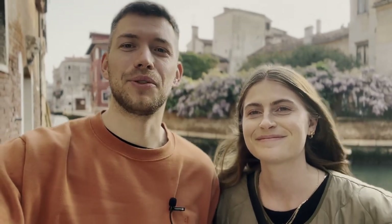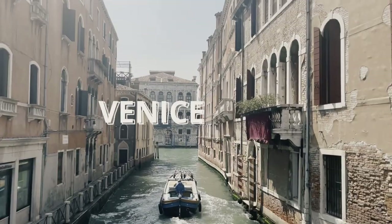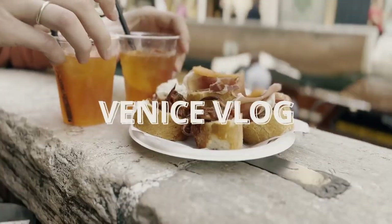Hello guys, welcome back to our channel. Today we are in Venice, which is one of our favorite cities and one of the best cities Italy has to offer. Today we're going to be exploring usual touristic spots like Rialto Bridge and San Marco Square, but we're also trying to find more unique hidden gems, for example the Jewish Quarter. Along the way we're going to be trying some typical snacks, so let's get started.